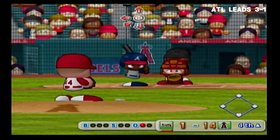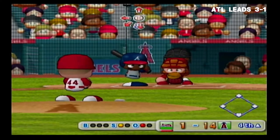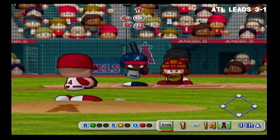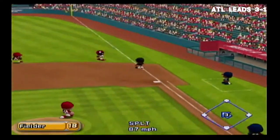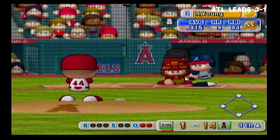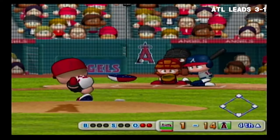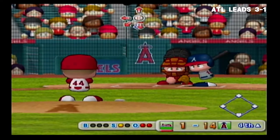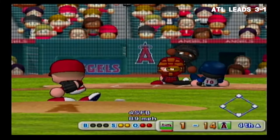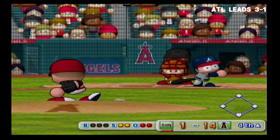Ken Griffey Jr. got a single in his last at bat. Strike — ball down around the knees. He let that one go by — ball. Pulled inside — he caught it. Two away. Next up, Michael Young. That's a strike. He's behind in the count. Swing and a miss — strike three.